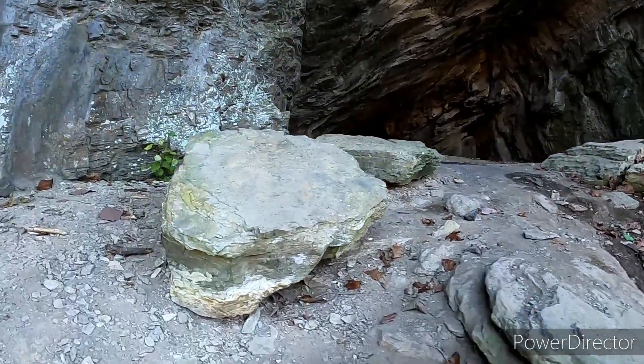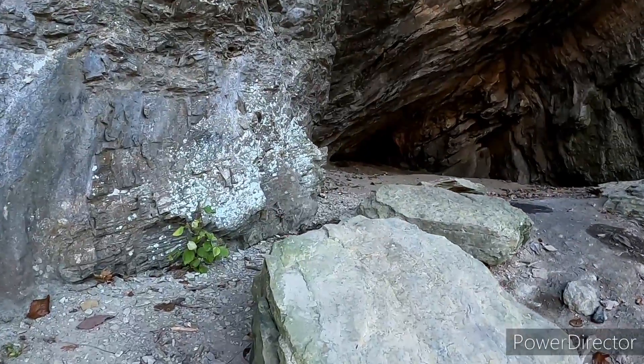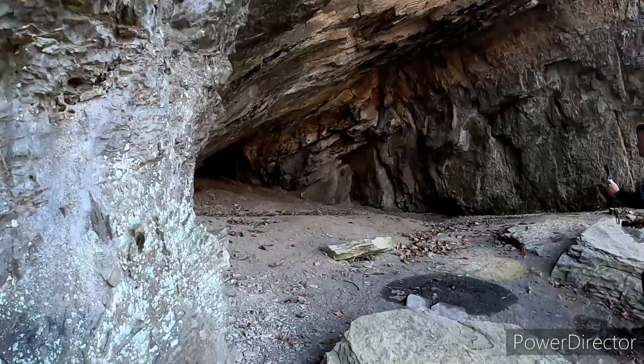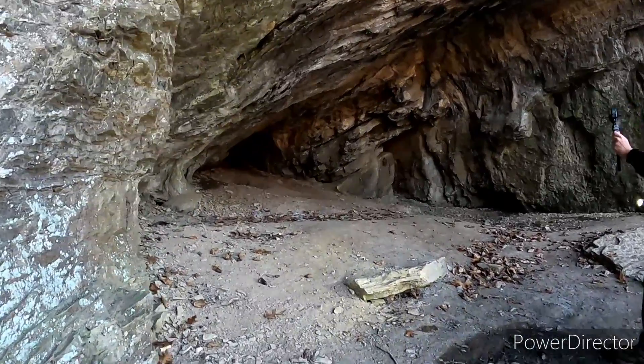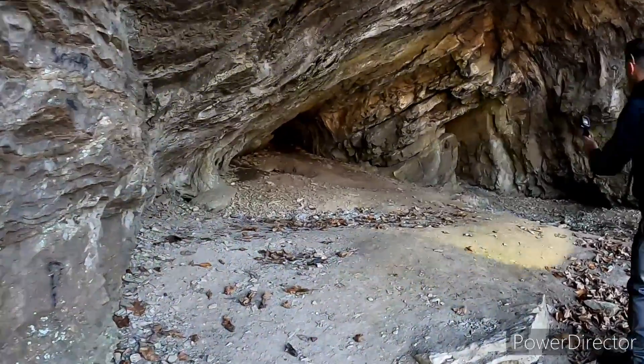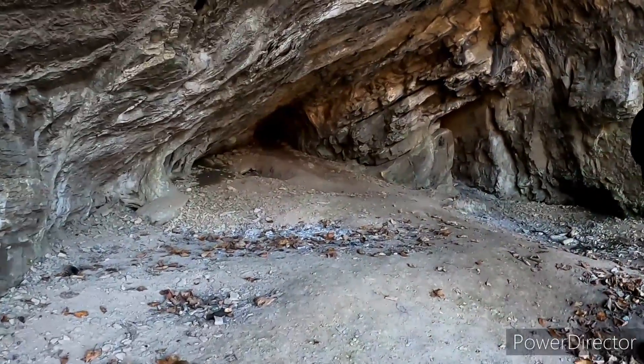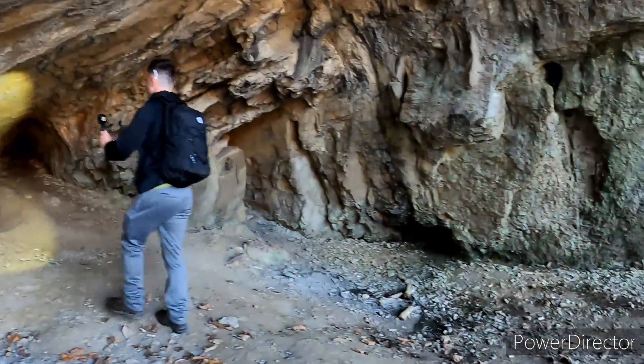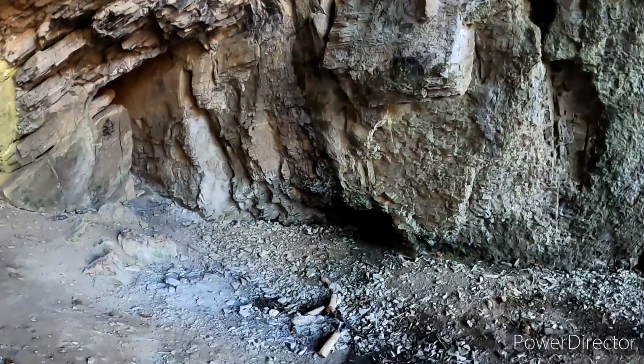Apparently back in the Civil War, the local townsfolk all came here to hide from the shelling so that they wouldn't get blown up. But the view is awesome. Somebody's had a fire up here.